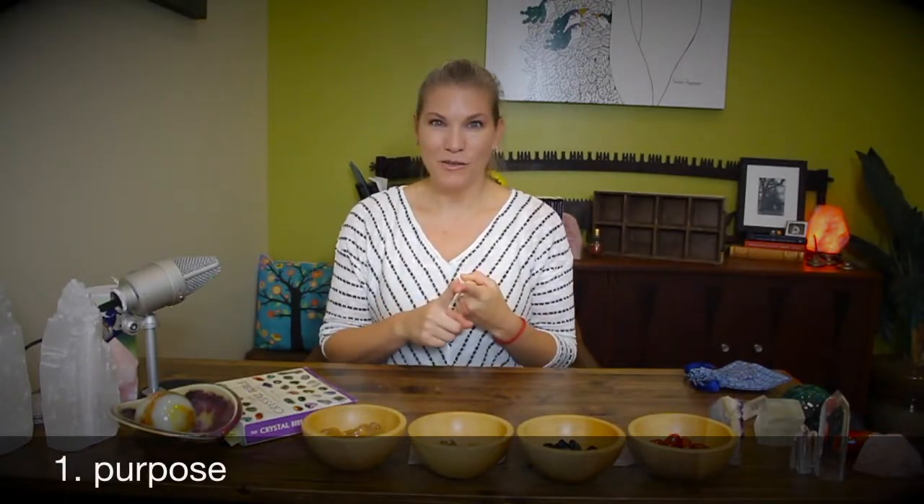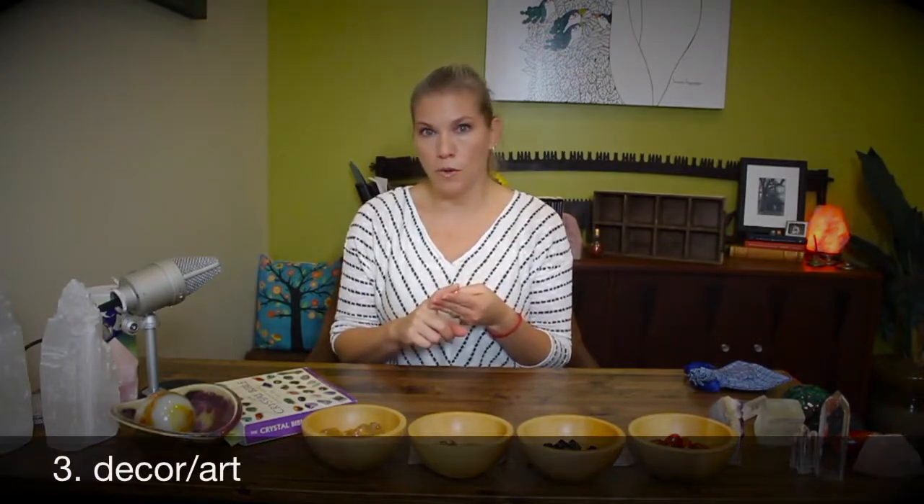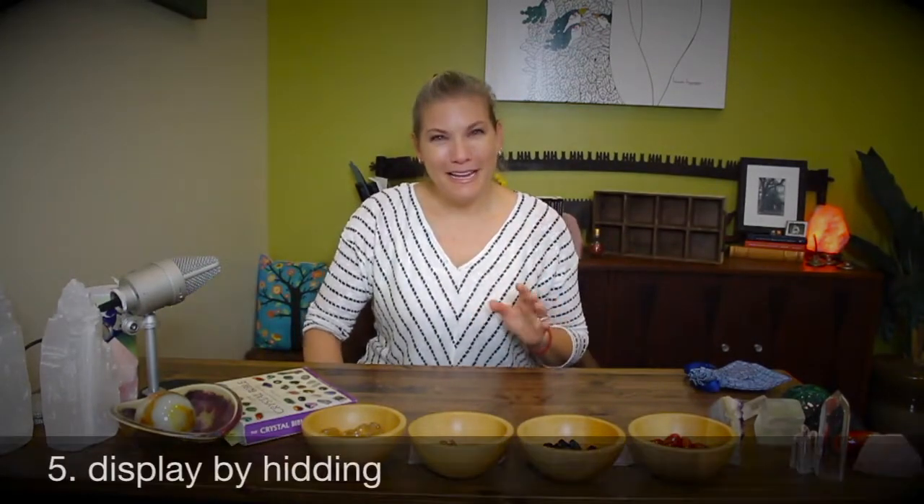The five ways I've come up with are: one, it has a purpose and that's why it's placed where it is; two, it's a centerpiece — a collection or cluster of crystals that creates a larger piece or a piece of art; three, it's simply decor, something you enjoy on a shelf; four, memorabilia — you picked it up somewhere and it has meaning or a story; and five, a little sneaky — more hidden — for when you really want them close but it just doesn't make sense to display them.